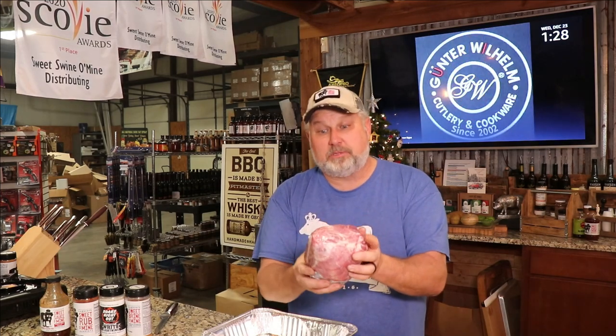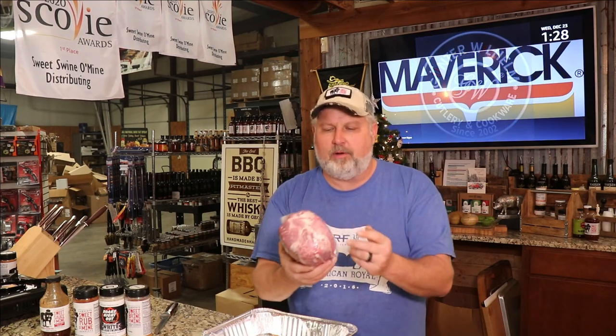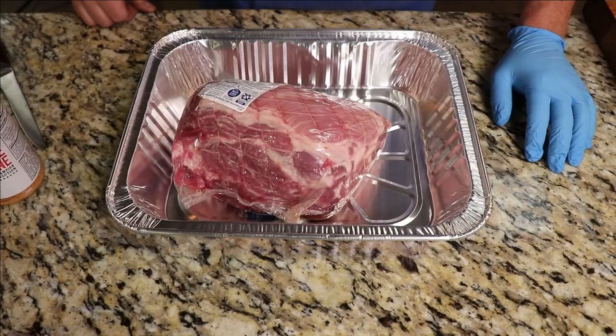There's no bone, and you don't have a ton of fat cap — a lot of times you have a fat cap, sometimes there's even skin. This one has a netting around it that helps hold it all together, but we're going to take it out of that and season it. We're going to cook it on the Red Box today — hot and fast — and it should be done in two or three hours. We're going to probe it and follow it along.